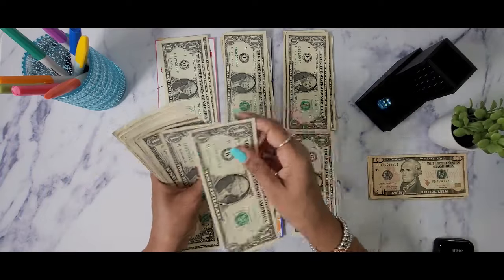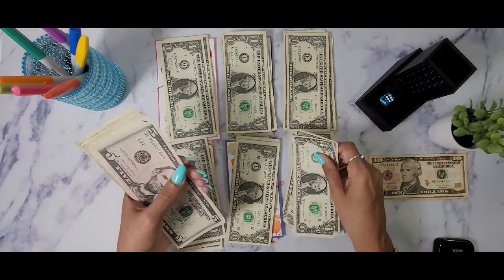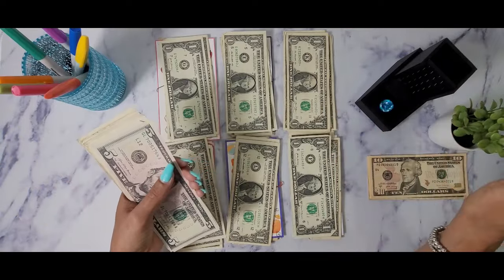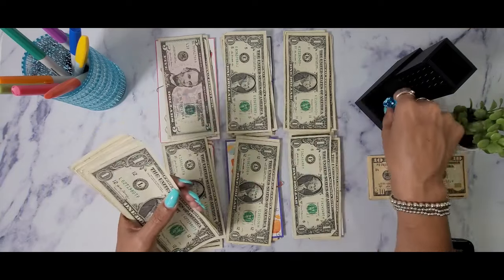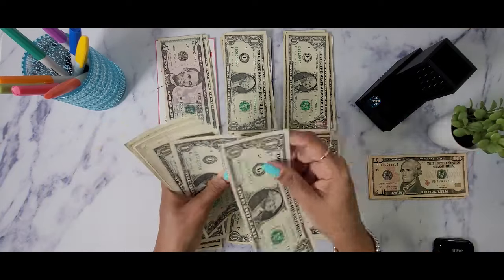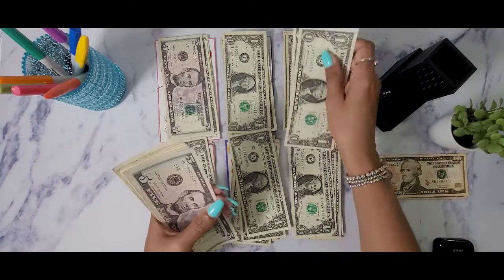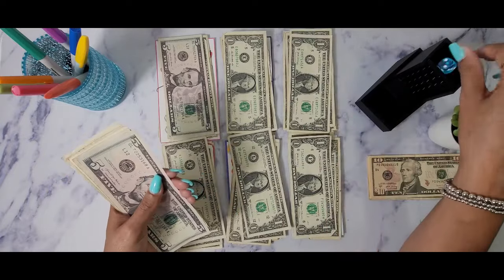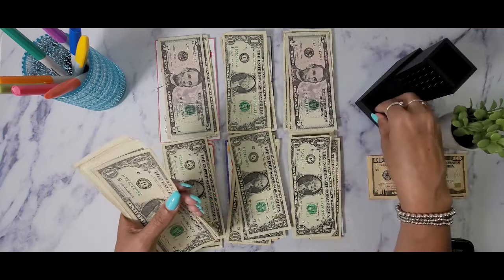We haven't come across a five yet. Okay, here we go — who's going to get this five? Number one! That took forever. I don't know if we'll get to finish the challenge today but we'll see. Number three is going to get the last five.